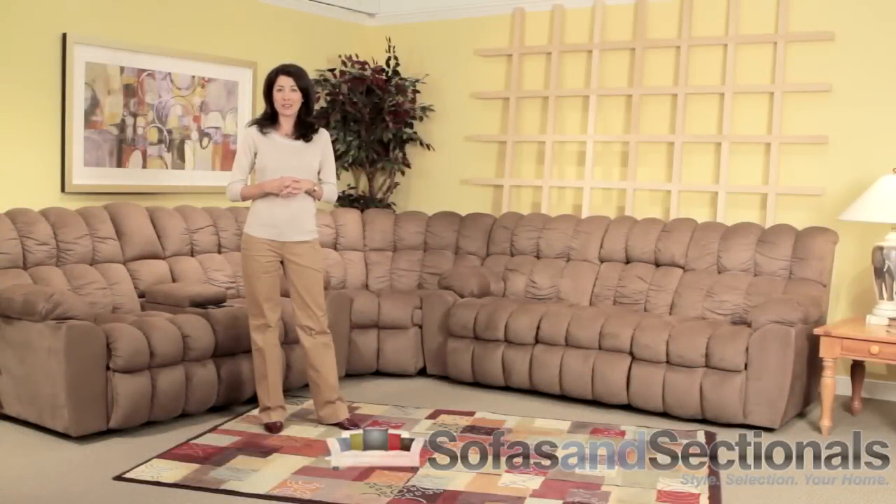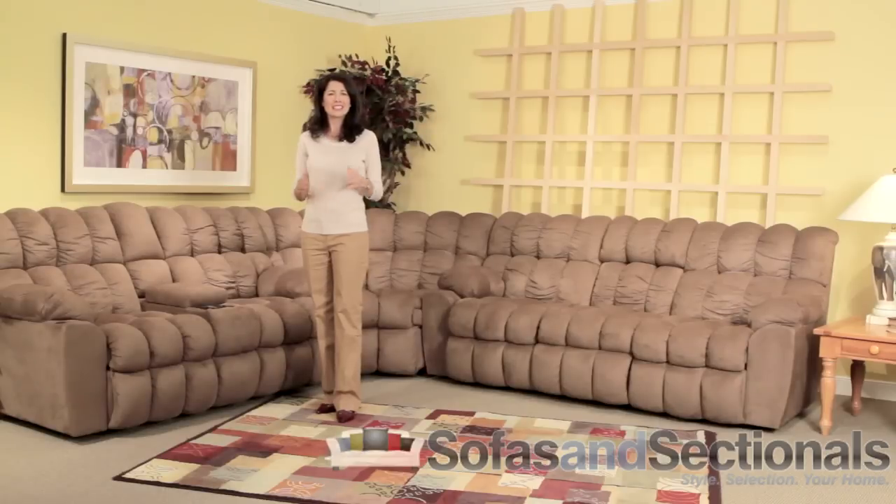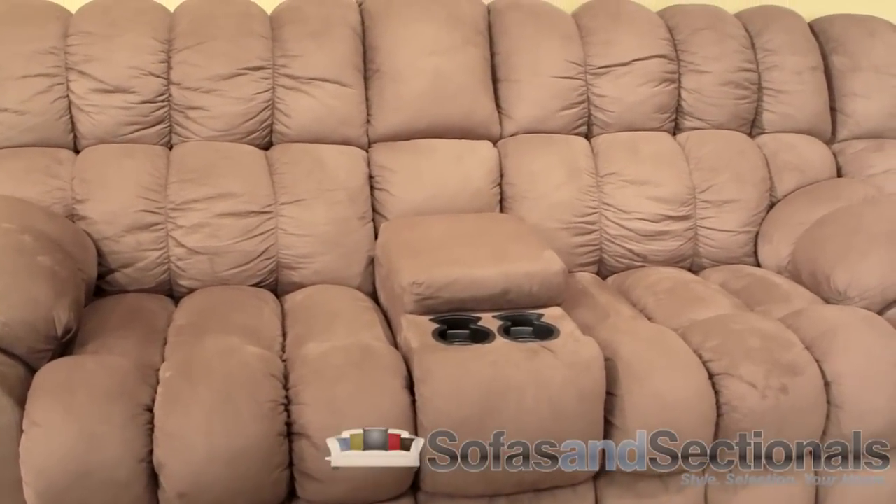The 542 sectional by Franklin features unique biscuit style cushioning on all seating areas. This not only provides an unparalleled level of comfort, it also distributes weight evenly for better support. The fiber blended foam cushions are also designed to keep their shape through years of use.